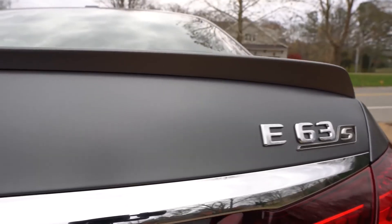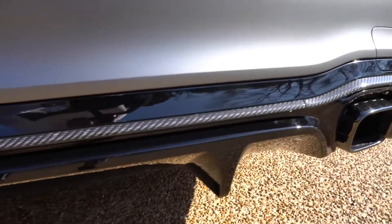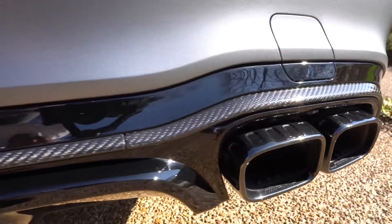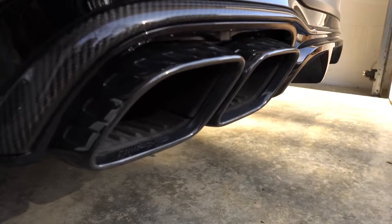On the back, you will have a nice little spoiler and a rear diffuser, which helps in pointing out the fake quad exhaust. It's fake but it looks cool, and if you have seen the two real wheel ones behind them, you will understand why they put fake downpipes.